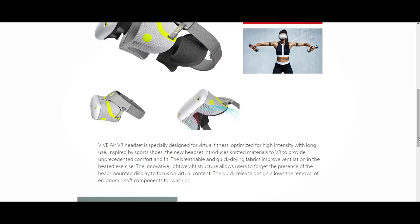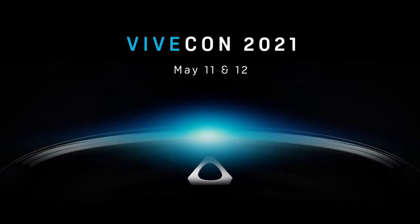Hi guys and welcome to VR Essentials where we talk about practical uses of virtual reality. Today we have some huge news as HTC Vive new images of their potential HTC Air VR headset have emerged. Is this a standalone that we're waiting for to be revealed on May 11th and 12th during Vivecon? Who knows, but let's talk about it.